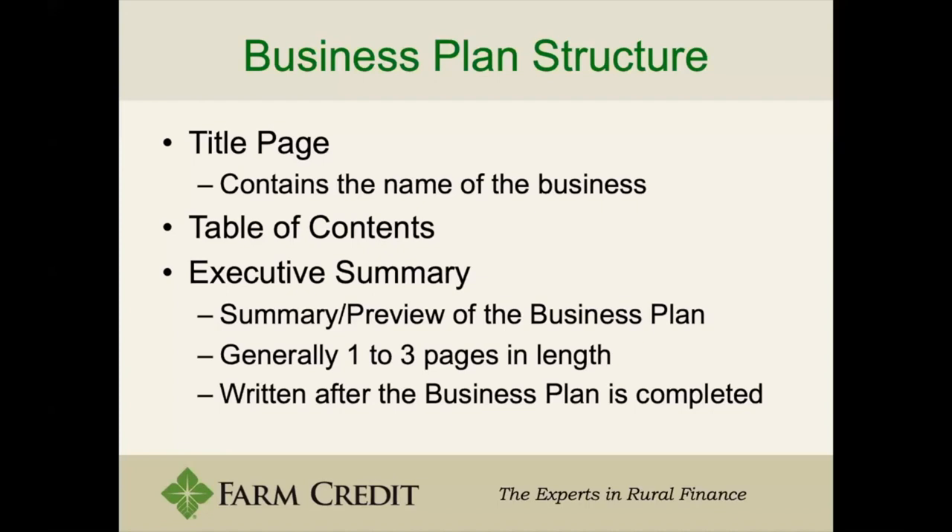The written-out business plan structure would consist of a title page — just the name of the business and who the owners are — a table of contents, like a non-fiction book with different aspects about your business, and an executive summary, which may be one of the most important parts. The executive summary gives a preview and summary of the plan, usually around one to two pages, and it's usually written after everything else is complete — like saving the first part of the book for the end because you don't know how it will work out.